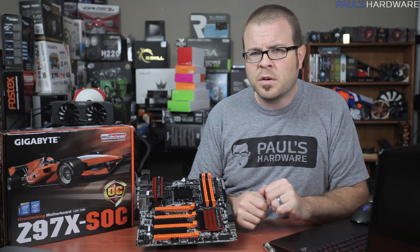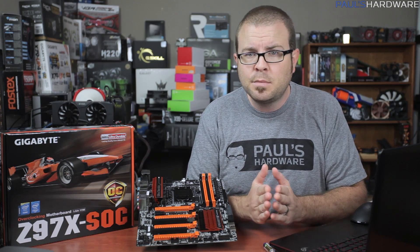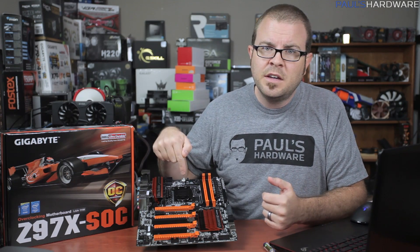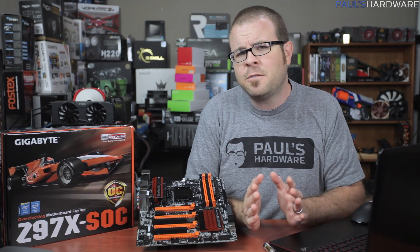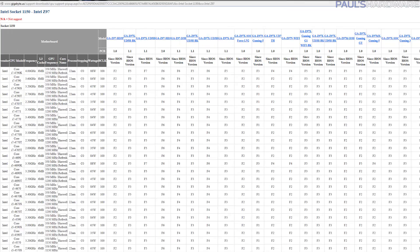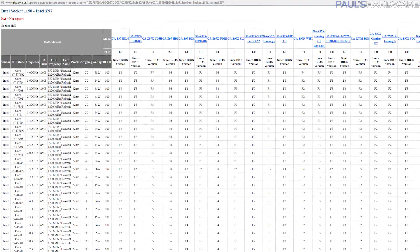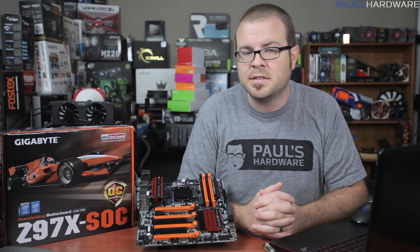This one is pretty straightforward. For AMD, there is AM3 Plus for CPUs and FM2 Plus for APUs. And on the Intel side, you have LGA 1150 for mainstream processors, as well as LGA 2011-3 for high-end enthusiast chips. Take this one step further by checking the motherboard manufacturer's website, where CPU compatibility charts will be available to confirm that your CPU will work with your chosen motherboard. Just remember, sometimes a BIOS or UEFI update might be necessary.